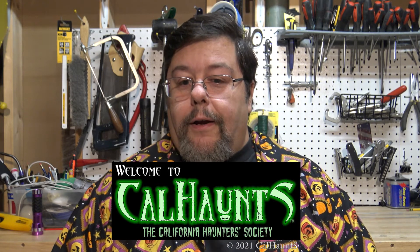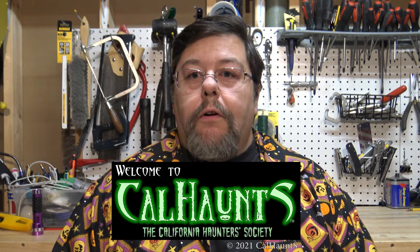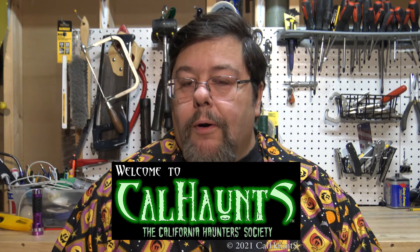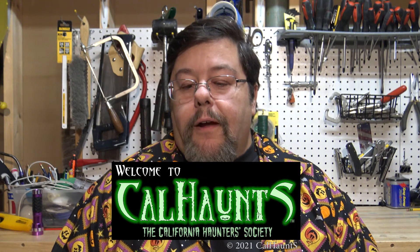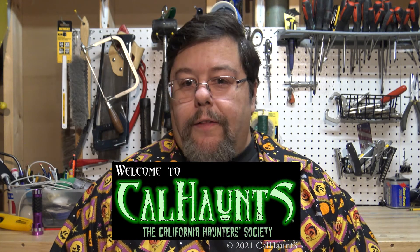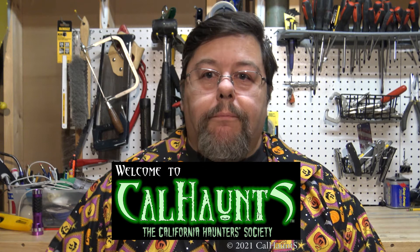Another thing I got involved with around that time was a group called Calhaunts — the California Haunters Society — and they are still going strong. I now live on the East Coast so I'm not involved with them anymore, but I was there in the early days. In fact, I designed their logo, and underneath it says 'If you build it, they will scream.' That was my work — a little claim to fame.